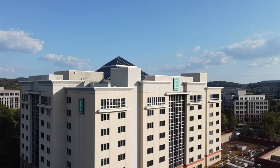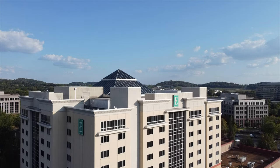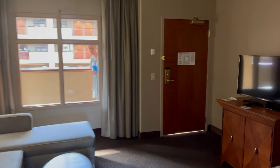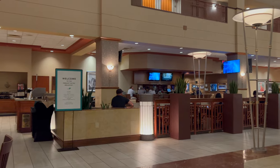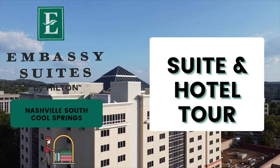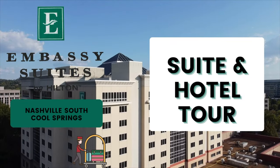Welcome to Seals on the Move. I'm Alex Seals and I am Rosie Seals. Today we're at Embassy Suites by Hilton Nashville South Cool Springs in Franklin, Tennessee. Come along with us as we show you around a suite, give a full hotel tour, check out the hotel at night, chow down on the complimentary breakfast, and tell you our final review. So let's get a move on with Seals on the Move.